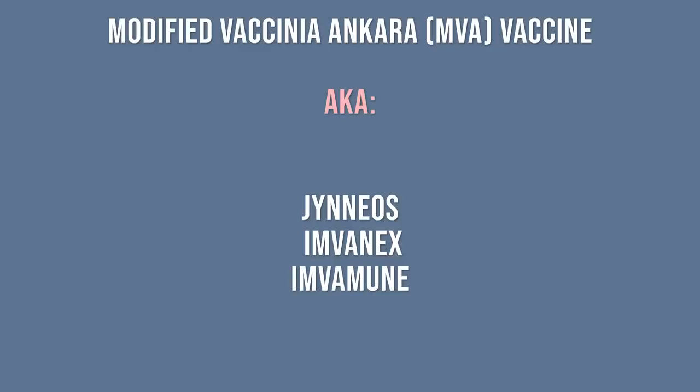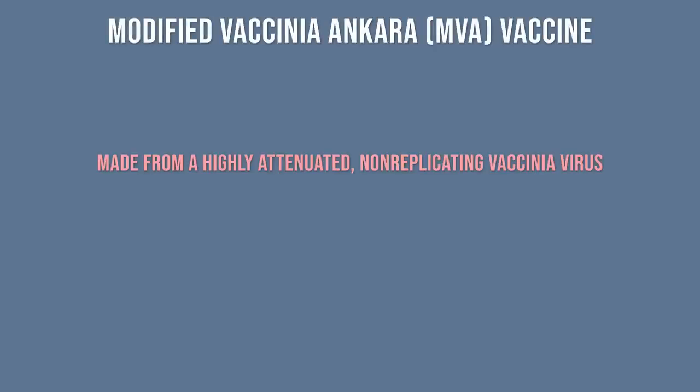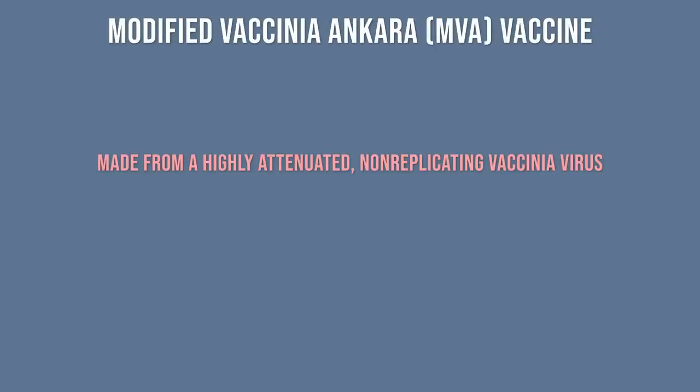Jynneos was developed in Denmark with the help of the United States. This vaccine is made from a highly attenuated, non-replicating vaccinia virus. It's very safe, even in immunocompromised people and those with skin disorders.